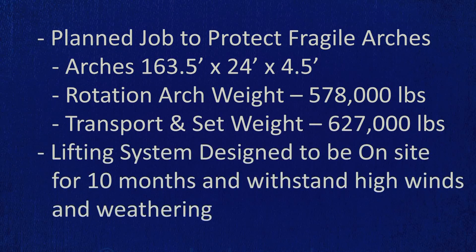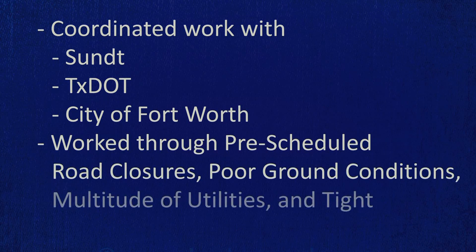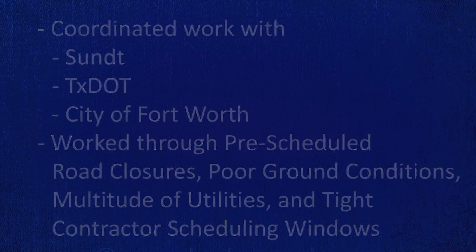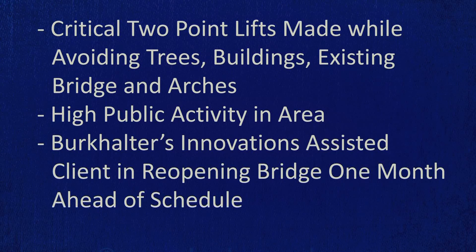The lifting system was designed to be on site for 10 months and able to withstand high winds and weathering. We coordinated all work with Sunt, TxDOT, and the City of Fort Worth. We worked through pre-scheduled road closures, poor ground conditions, a multitude of utilities, and tight contractor scheduling windows. Critical two-point lifts were made while avoiding a number of trees, buildings, the existing bridge, and even the arches themselves. All work was done in a high-activity area with significant public traffic and high spectatorship. And Birkwalter's innovations assisted the client in reopening the bridge one month ahead of schedule.